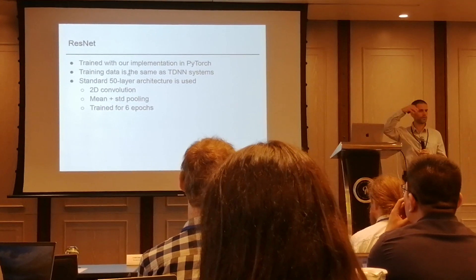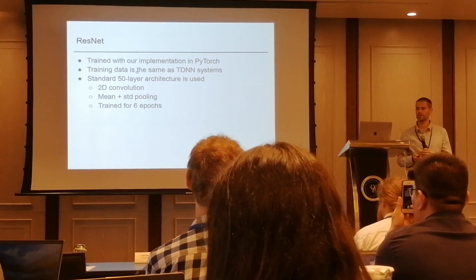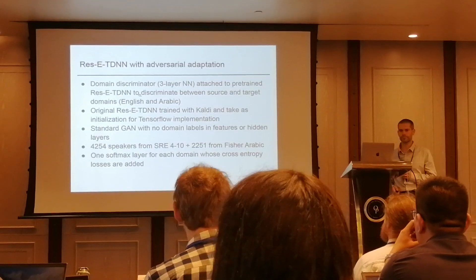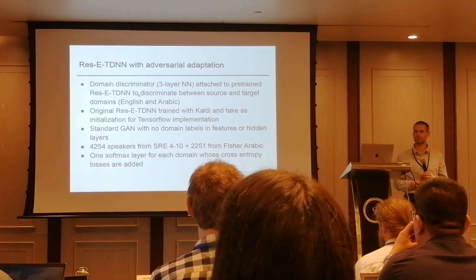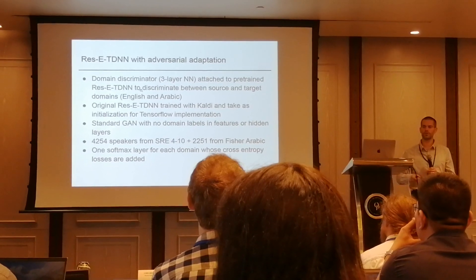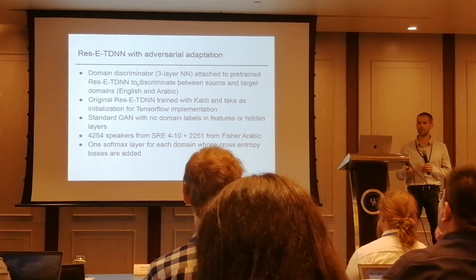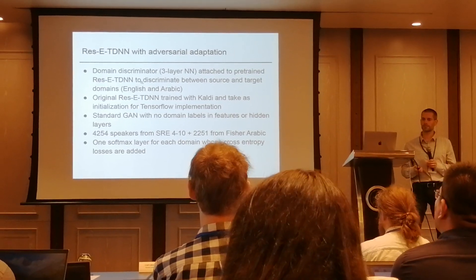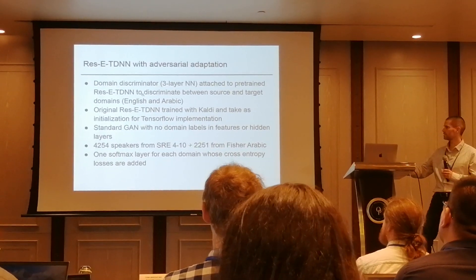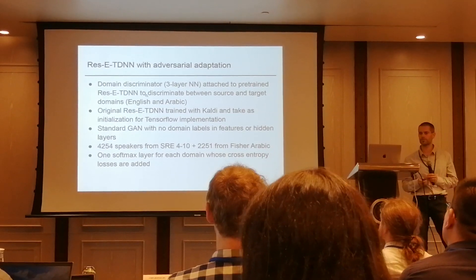The ResNet is our implementation in PyTorch. The data are the same — we shared the same archives from Kaldi, just trained differently. It's a standard 50-layer architecture with 2D convolutions and statistics pooling, trained longer than normally. The ResNet uses domain adaptation: we start from the Kaldi-trained network and then refine it with TensorFlow using a domain discriminator for English and Arabic, with 4,000 speakers from SRE for English and 2,000 for official Arabic, and two softmax layers switching between these two languages.